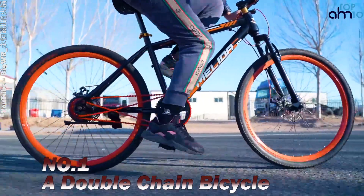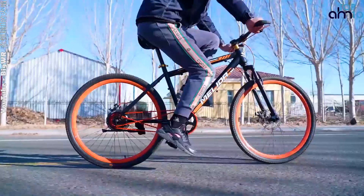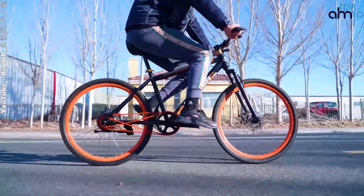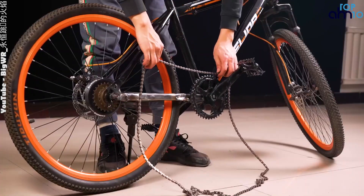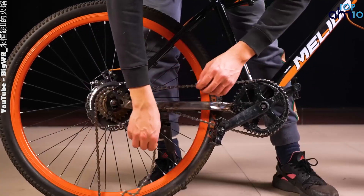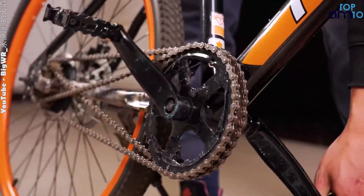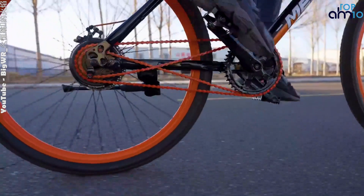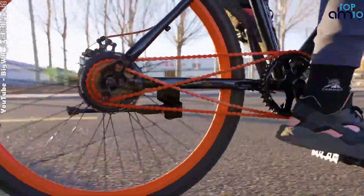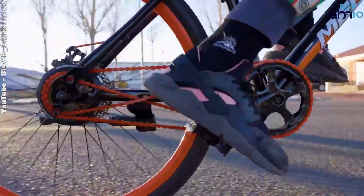A double-chain bicycle, also known as a two-way riding bicycle, is a type of bicycle that allows the rider to switch between forward and backward pedaling. This type of bicycle is equipped with two chains — one for forward pedaling and one for backward pedaling — that are connected to the crankset. The double-chain bicycle is unique because it allows the rider to pedal in both directions, providing a more dynamic and challenging riding experience.